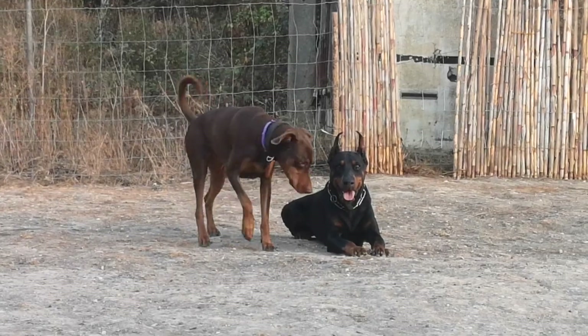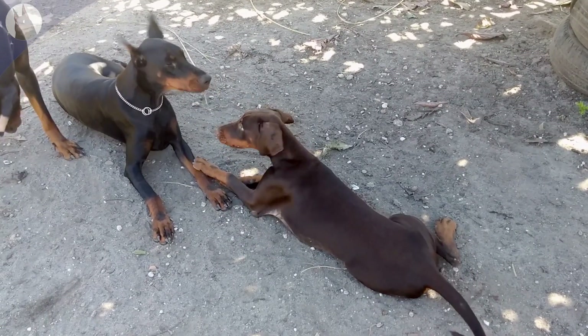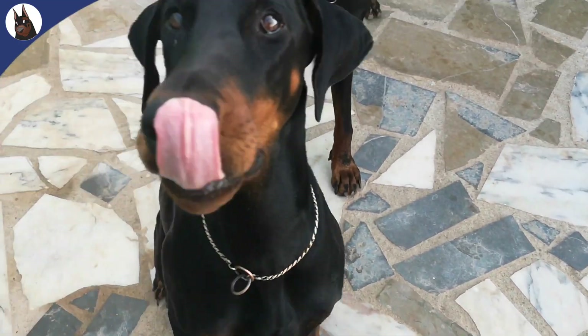Hi and welcome to the channel. In this video, I'm going to tell you why you can only find two colors in European Dobermans, instead of the four common colors in the States.